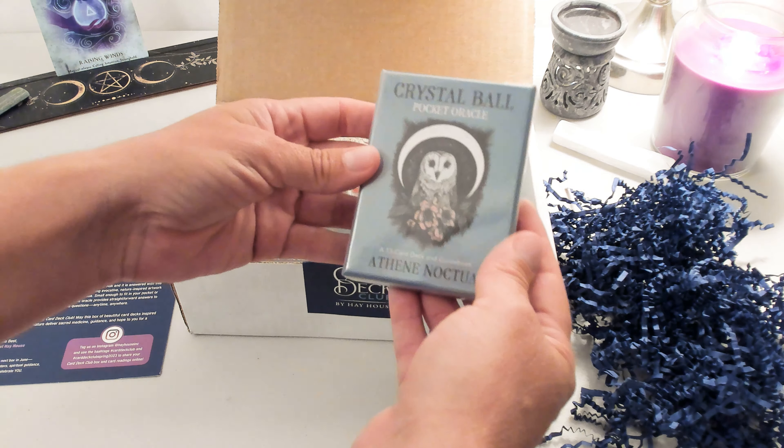And then this one — this is the one that I really wanted. That's why I actually went ahead and ordered the entire box. So this one's the Sacred Medicine Oracle by Asha Frost, artwork by Steph Little Bird. I'm going to save that one for last and stick it in the back.